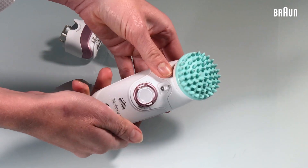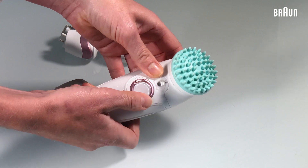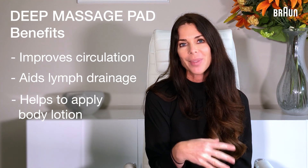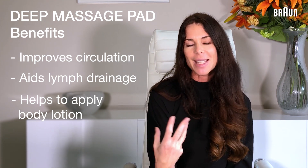The other handpiece I really like is the Cellule Massager Pad. When you turn it on, it really deeply massages the skin. It's great for improving circulation and lymph drainage, and I find this to be a really useful tool when you want to apply your body lotion — it feels like you're getting a really nice pamper.